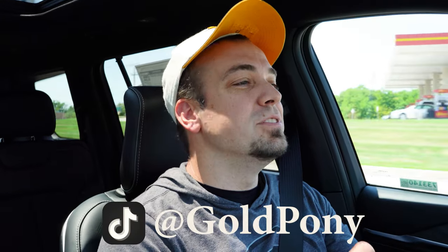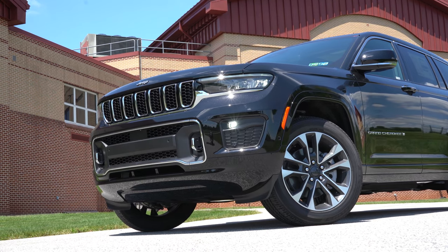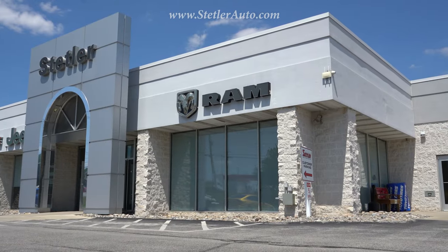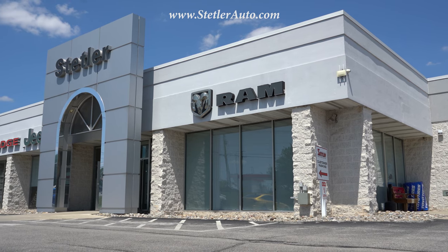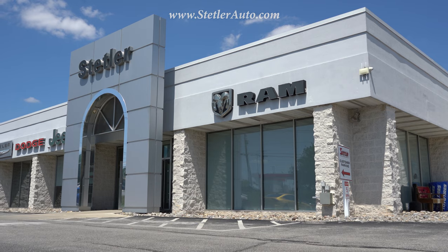What is up you guys, welcome back to another one. If you are new to the channel, I am Gold Pony — I do new car, truck, and SUV reviews on YouTube. Today I'm quite excited; we are in the brand new 2021 Jeep Grand Cherokee L, courtesy of Stetler Dodge Jeep Ram in York, PA. For more information on their inventory, please feel free to check out the link in the description box below.